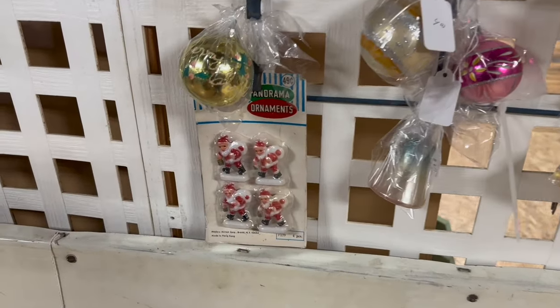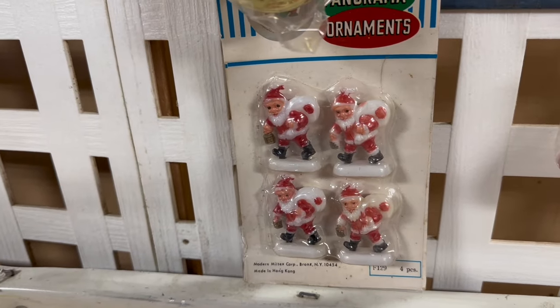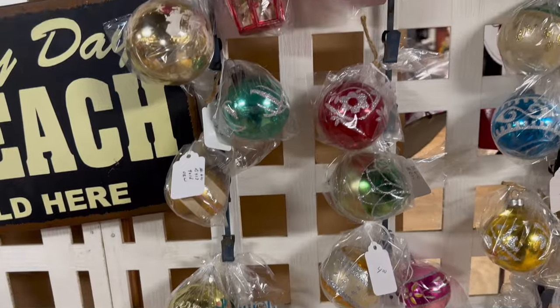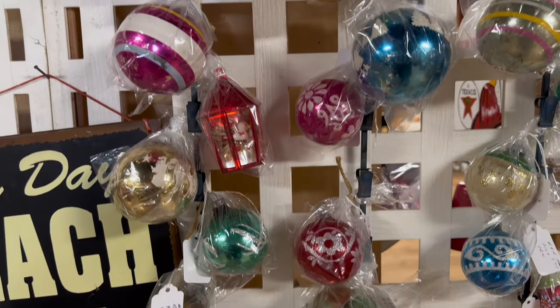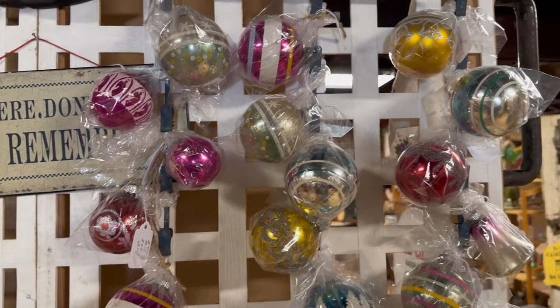On this wall were some vintage ornaments and these Santas looked pretty old to me — only 49 cents for a four pack, how old could that be? And then some maybe shiny bright ornaments individually packaged.